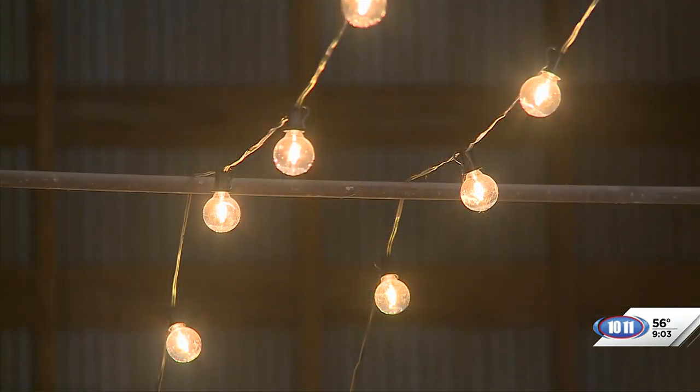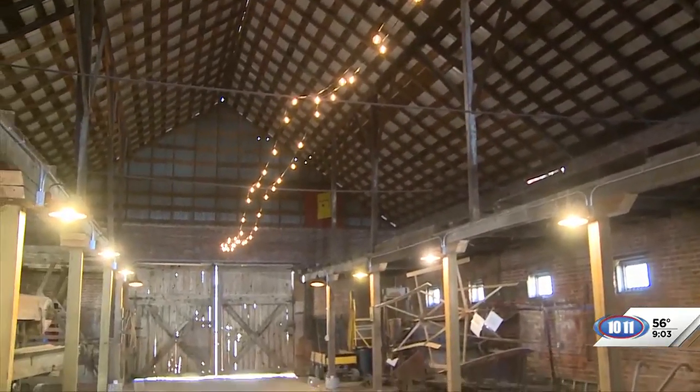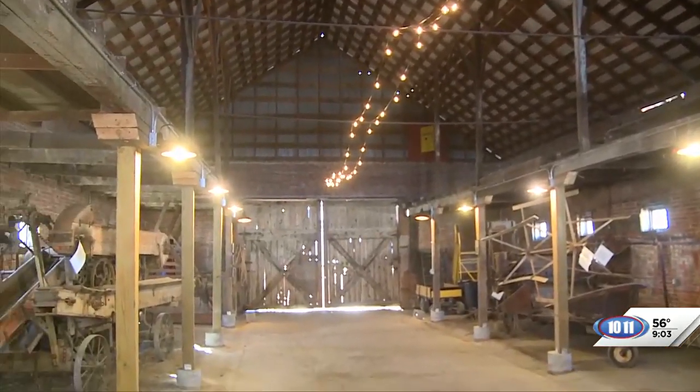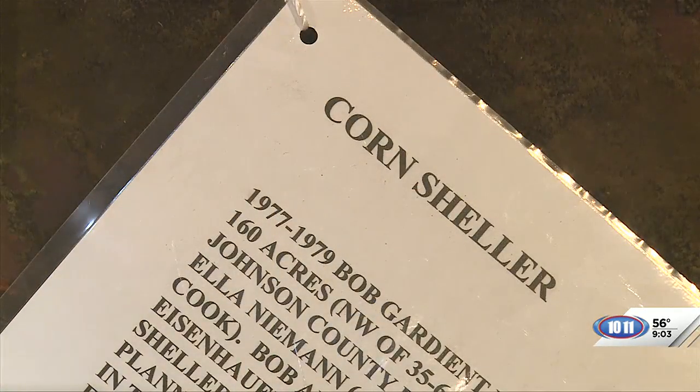We had to do a lot of different renovations — put a roof on, just things that would make it so people could come in and view what we wanted them to see, which in a lot of cases was large agricultural equipment.